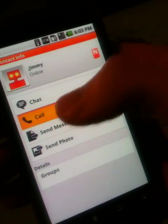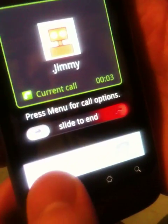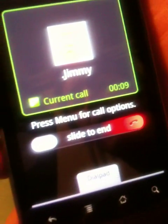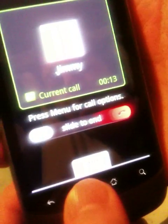I can also just call Jimmy. Let's bring up the menu here because that would allow us to put it on loudspeaker. You can also bring up a dial pad. And we're going to just end this call.